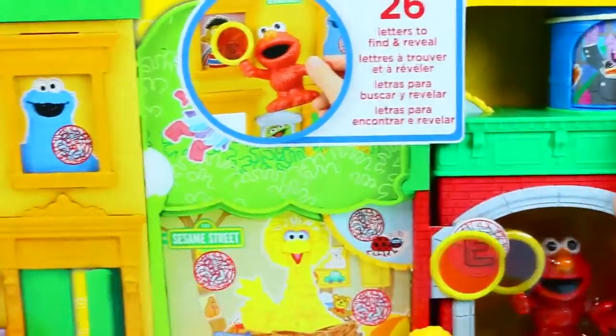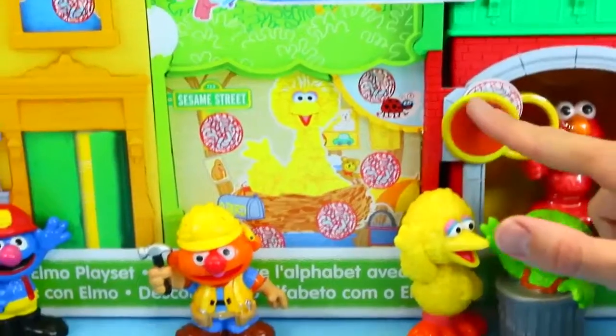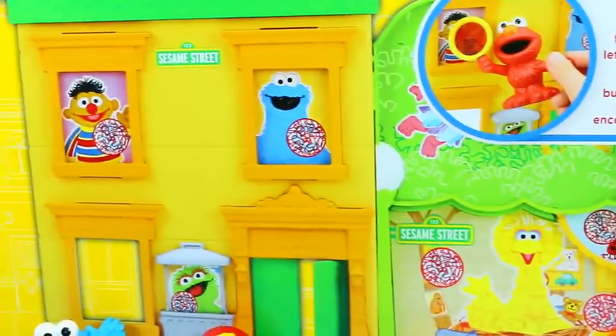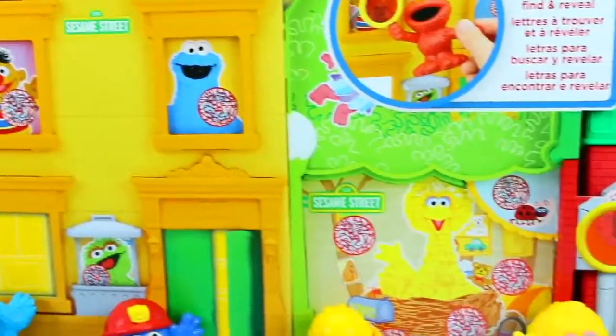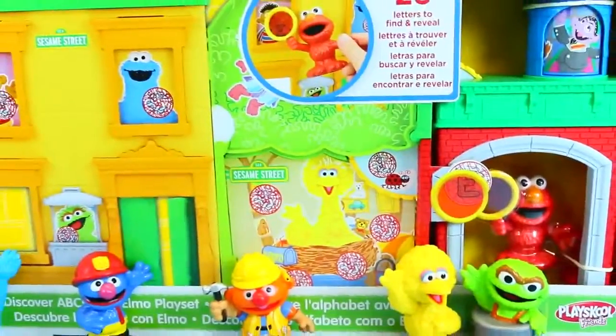Count everybody — seriously, everyone is here! Elmo has a special magnifying glass and he's going to find all 26 letters hidden on Sesame Street. Oh, that's cool. Isn't that so cute? All on the house and stuff. Let's start learning and let's get Elmo on the box.